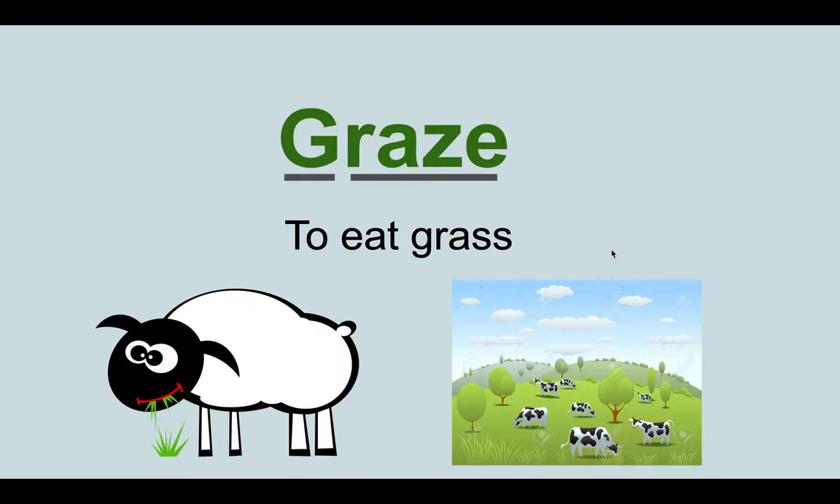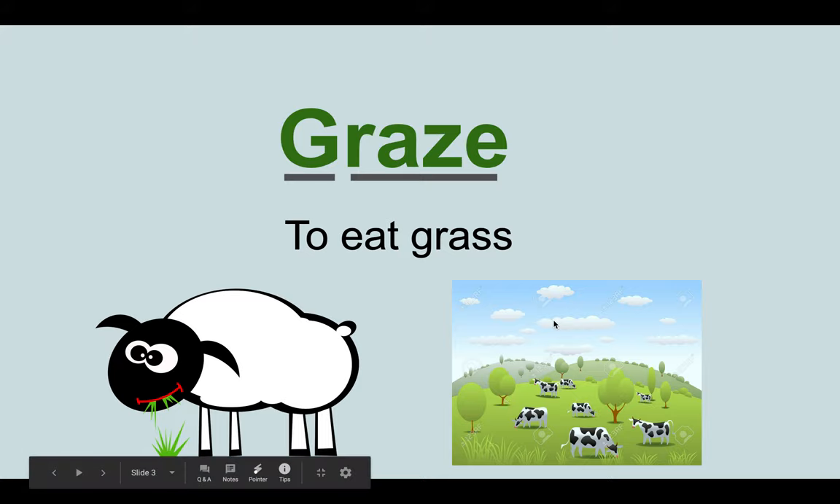The next word would be graze, which means graze. And this means to eat grass. As you can see, there are sheep and cows grazing from the pictures.